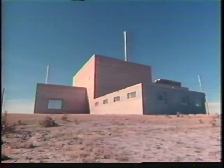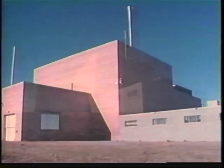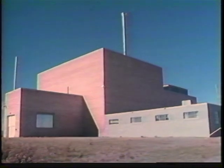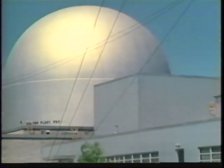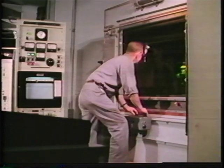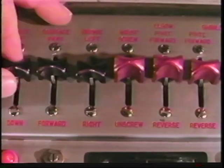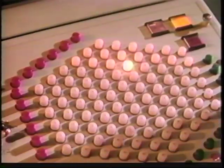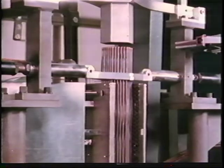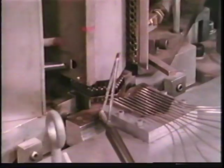In breeder reactor development, proof of breeding and the first generation of electricity using nuclear power was achieved with EBR-1 in the 1950s. In the 60s, EBR-2 was built, incorporating a closed fuel cycle. The reprocessing and refabrication of highly radioactive fuel were all handled remotely. During four years of operation, more than five complete reactor cores were fabricated.